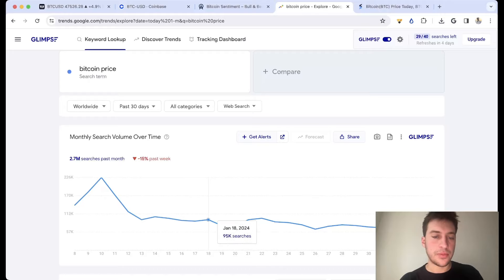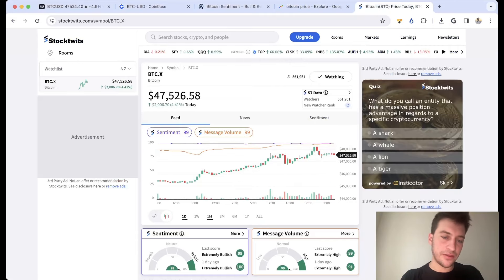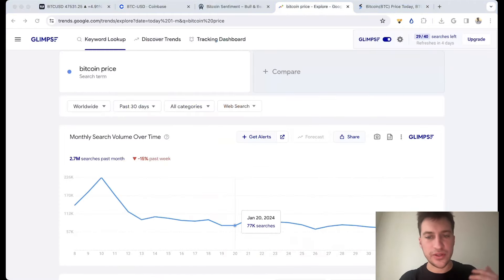I bought again on January 18th, and you can see what happened. When I bought in, the popularity score was actually lower — the sentiment score, or rather popularity, was very low. The way I look at Google Trends is: when we're in an overall uptrend, very low Google Trends searches tend to lead to a good market bottom, and very high Google searches during an uptrend tend to lead to a market top. So I coupled those very low searches with very bearish readings from StockTwits and decided to buy on January 12th and 18th.